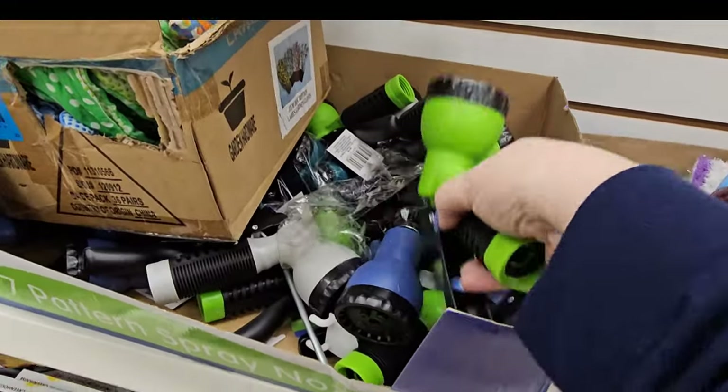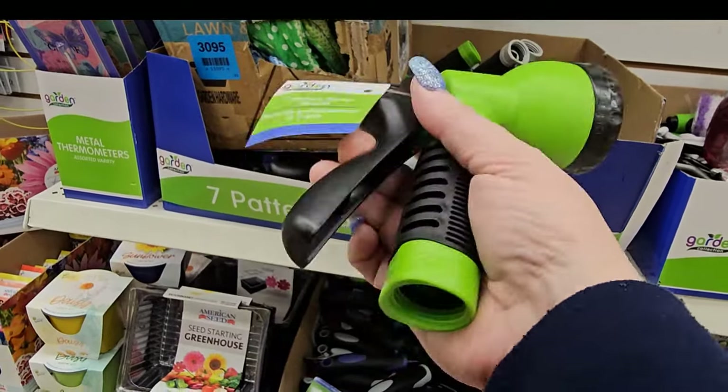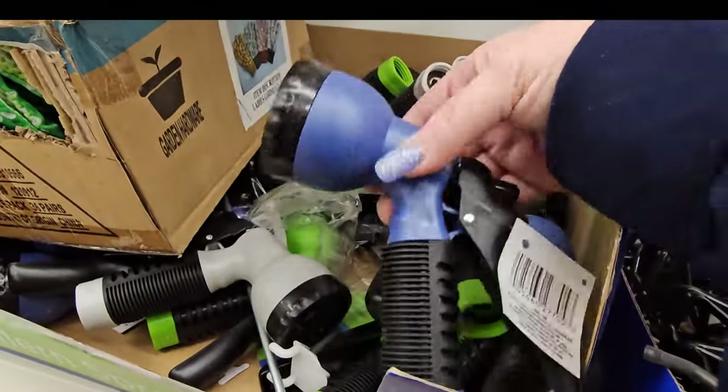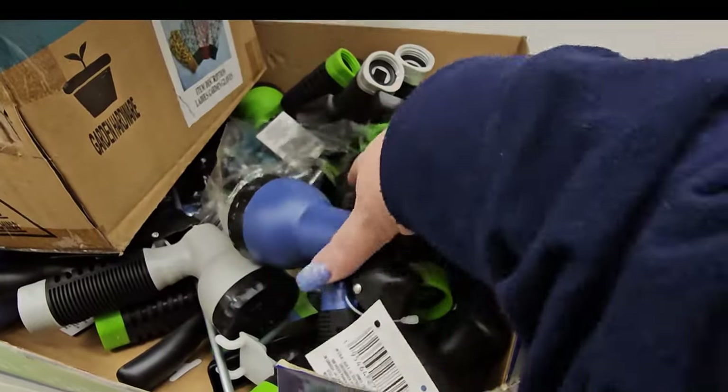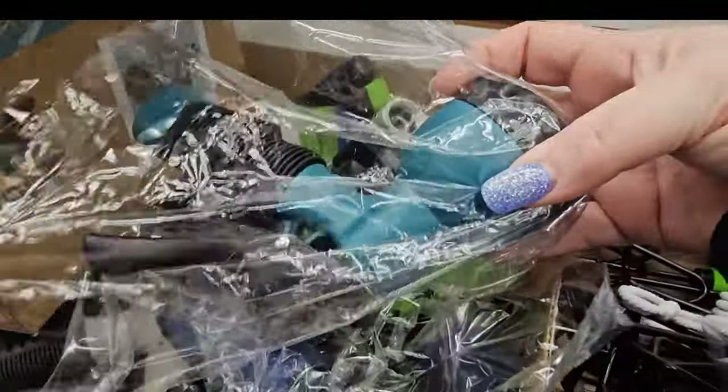Look at this — they brought out their spray nozzles. The seven-pattern spray nozzle for $1.25. You've got green, light gray, a blue almost lavender color, and there's a teal one too — four different colors.